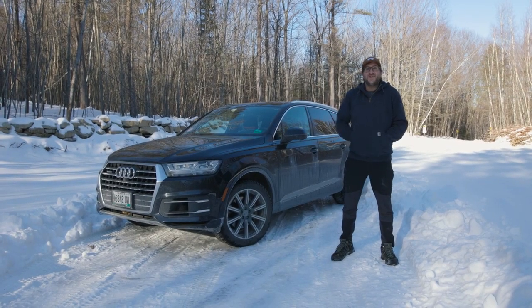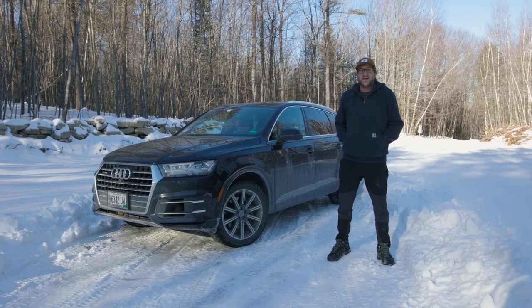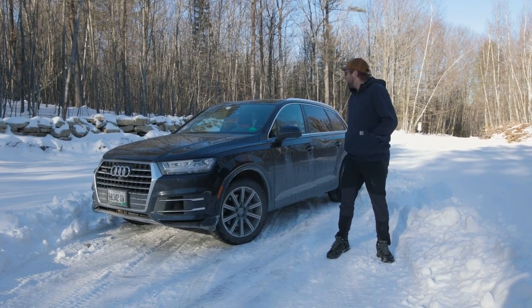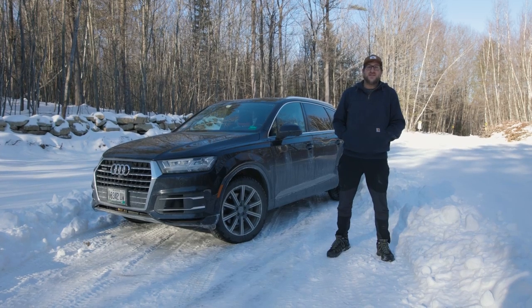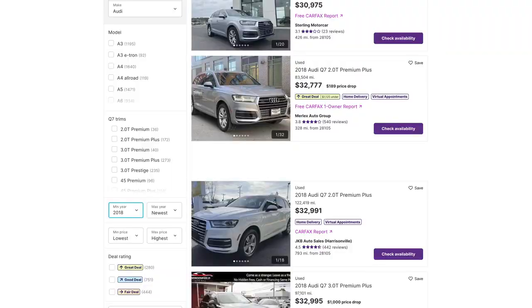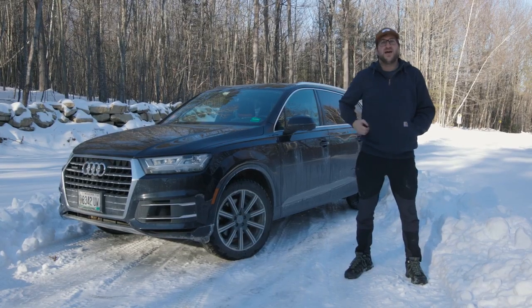Hey everyone, what is going on? Today we are in northern Maine, it is frigid outside, and I should probably have more layers on than I do. We have a 2017 Audi Q7 that we're going to be taking a closer look at. We're going to cover its design, price point, practicality, performance, drawbacks, and finally its reliability.